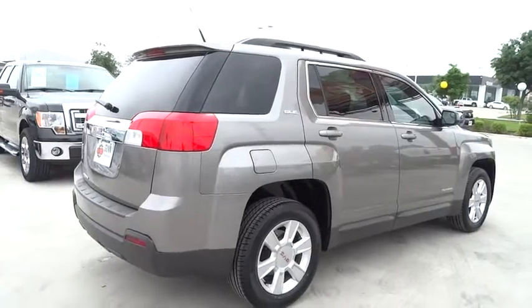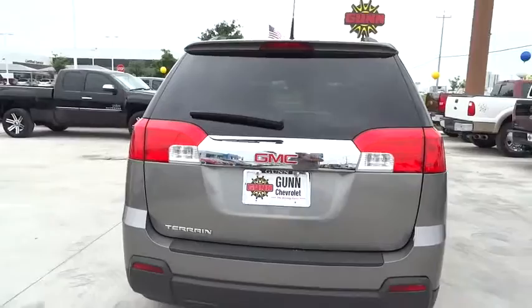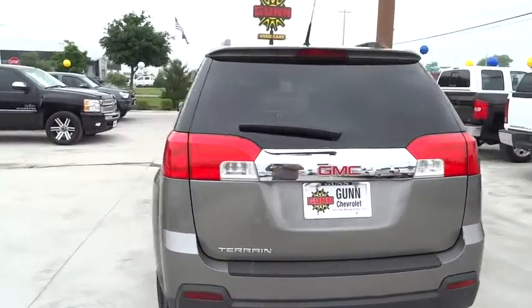This vehicle has less than 55,000 miles. Here are some of this vehicle's great options: stability control, traction control, and anti-lock braking system.